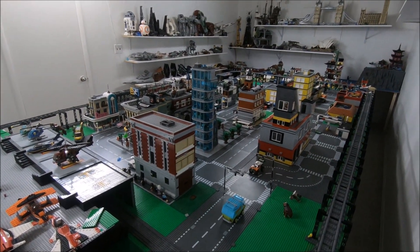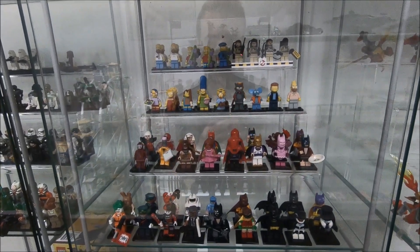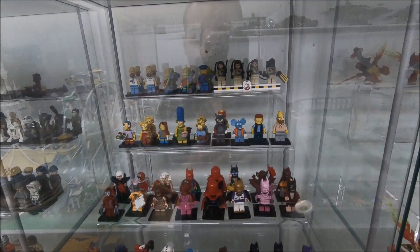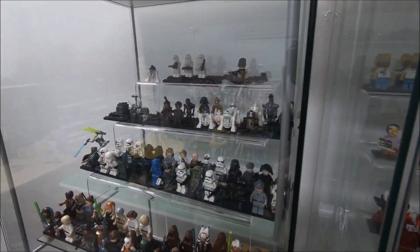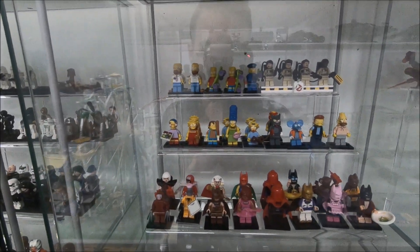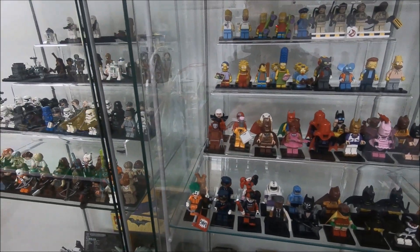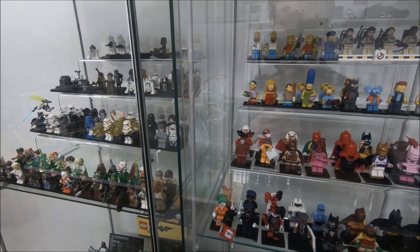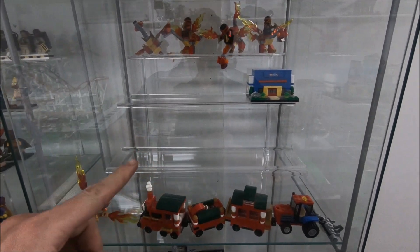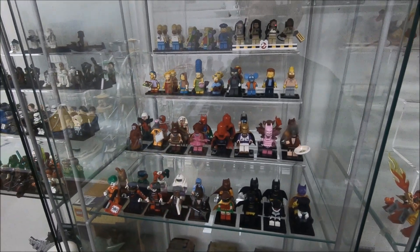Last but not least: minifigs. I need to acquire a lot more minifig stands so I can properly display all my minifigs in these IKEA cabinets — you can see the Star Wars ones, Simpsons, Ghostbusters, and Batman ones here. Sadly, I have hundreds of minifigs currently just sitting in Tupperware containers because I don't have enough stands. Once I do, I'm going to get more of these acrylic displays and have all the minifigs displayed across these three cabinets.